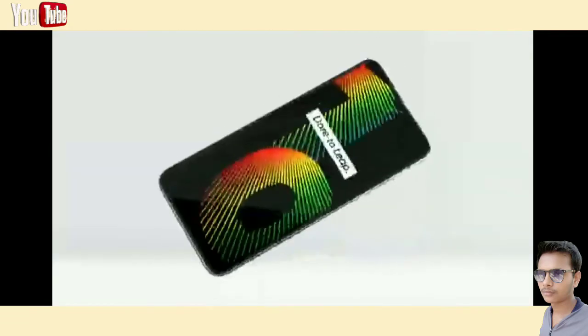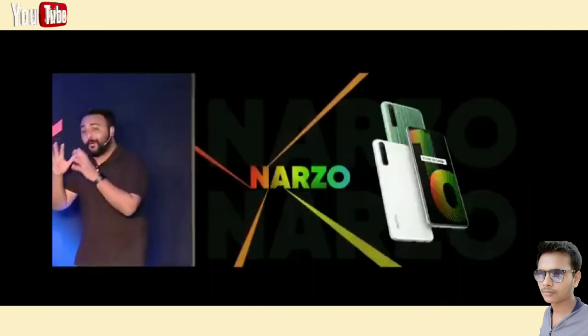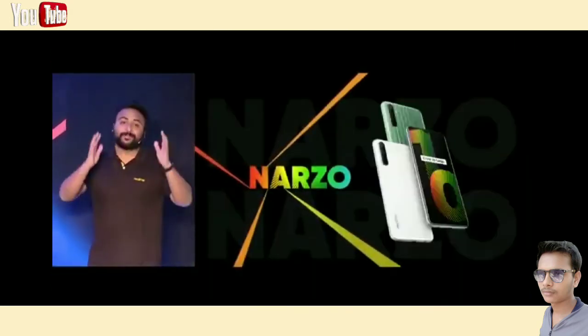Realme Narzo 10 — 48 megapixels, quad cam, epic performance. Realme smartphone, dare to leap. Presenting the Narzo 10, the 48 megapixel performance pack for all gamers and entertainment lovers.